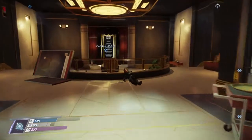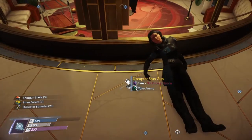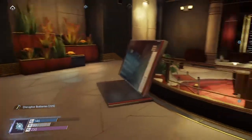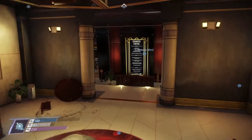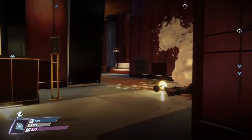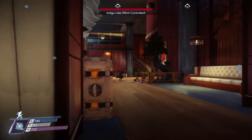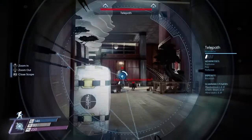This is the cafeteria. There are a lot of mind-controlled people in here, so make sure you grab everything you need first. Then once you come across here, I would hunker down and scan it from here if you can.